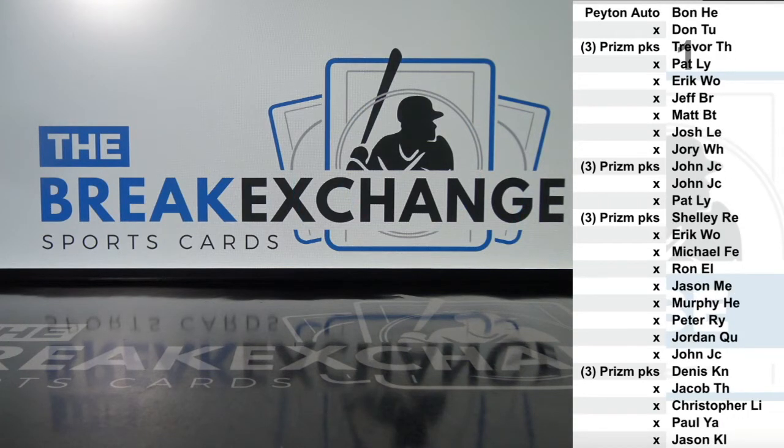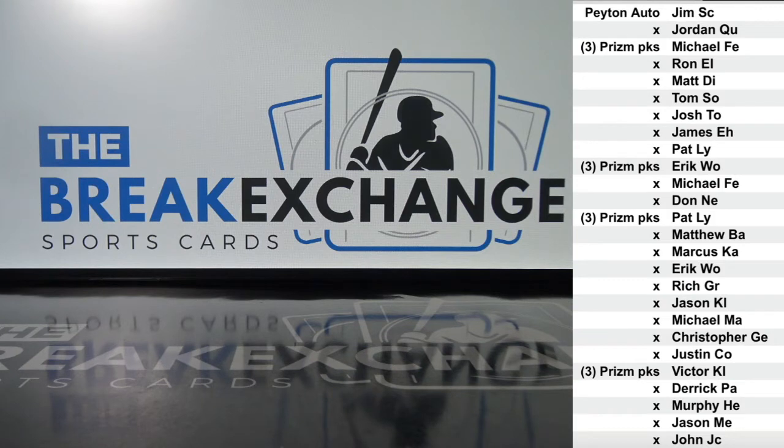Left side's done. The Peyton Manning auto is on the very top — who wants it? Jim SC. Amazing that that was up there on the very top. Nice job, Jim. That is a crazy card.